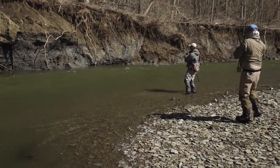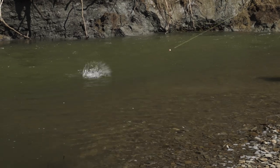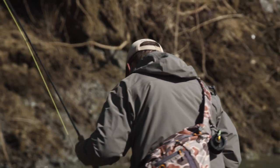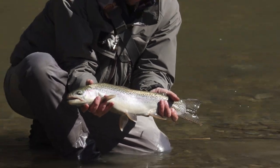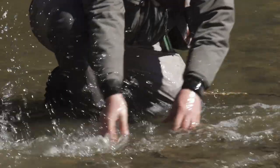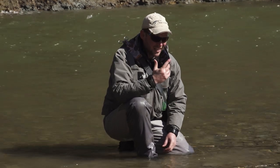We come to this big bend pool here on this river — this was the third drift through and boom, got a really nice steelhead. He ate the egg. Look at how fresh this fish looks — just fantastic, just beautiful. This is what you come to Ohio for. What a great fish. Hot, clean, fresh fish.